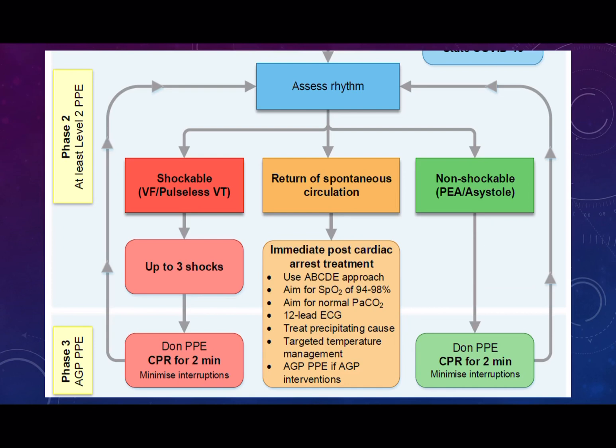If the patient has a return of spontaneous circulation, or doesn't actually reach the point of arrest, use the standard post-arrest treatment: give them oxygen, normalise the CO2, get a 12-lead ECG, treat any precipitating causes that have caused the deterioration. All of this should be done by people who are in level 3 personal protective equipment.